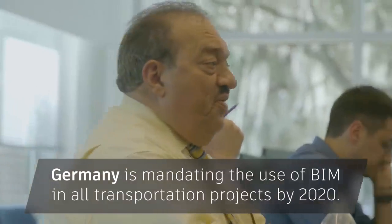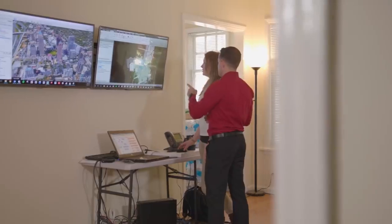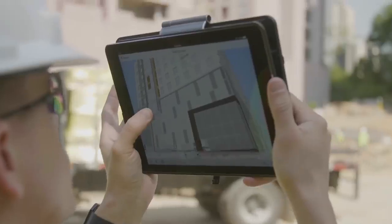And other countries are soon following suit. By 2020, Germany is mandating BIM for all transportation projects. With BIM now on the cloud, teams can collaborate on the same model from all over the world, providing great efficiencies.